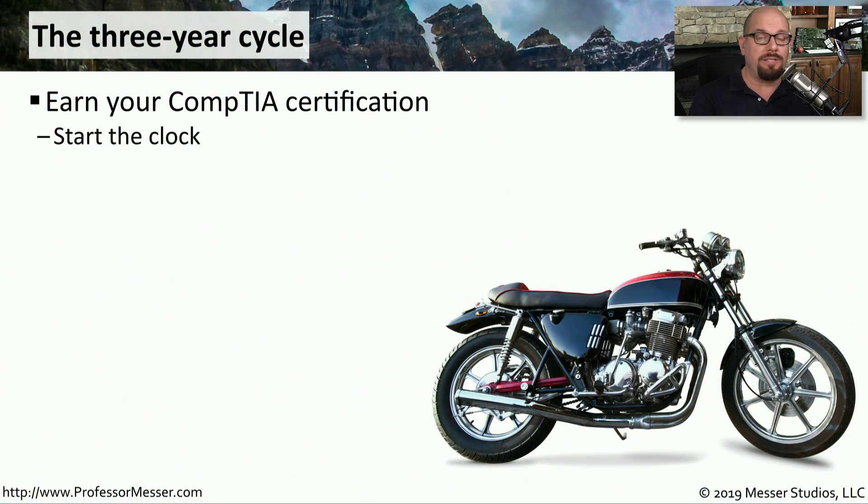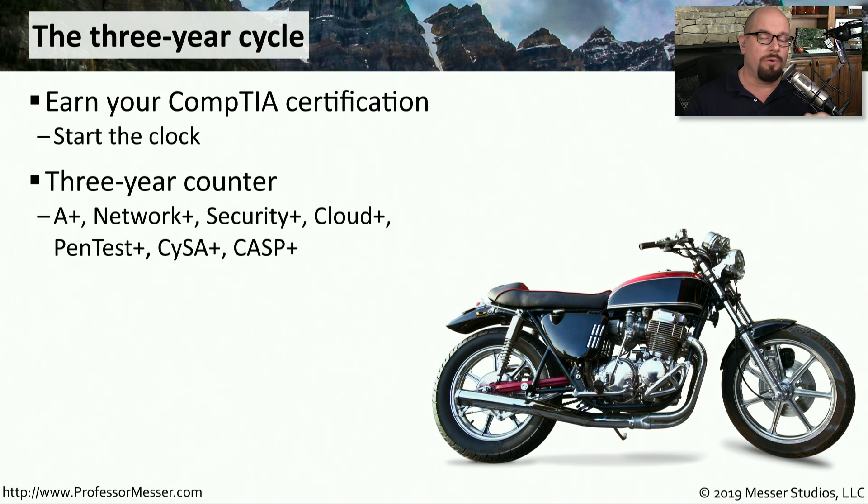If you're someone who has taken and passed the exams necessary to earn a CompTIA certification, then you know as soon as you earn that cert, a clock starts ticking. That certification is only good for three years. We're talking specifically about these certifications, but in this video we're going to focus on the A+, the Network+, and the Security+.